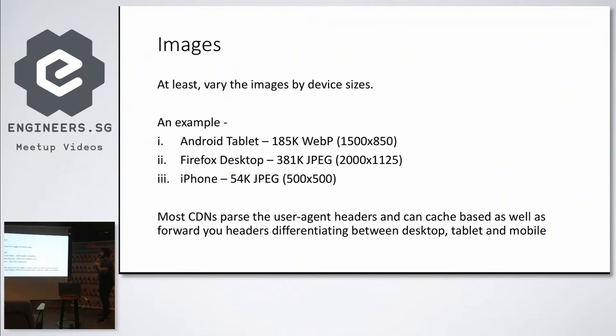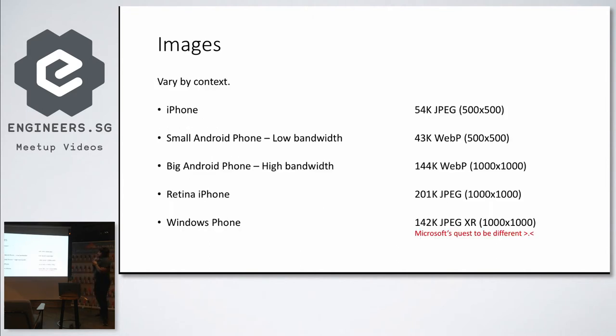As an example, if you are serving images to an Android tablet, it should be WebP because you're likely viewing it in Chrome, and it has bigger dimensions. Desktop has the biggest dimensions. iPhone should be the smallest. You also vary the format — Firefox doesn't support WebP yet. If you use a CDN, this is pretty straightforward. Most CDNs let you cache content by device-type header. For example, in CloudFront you have headers for mobile, tablet, and desktop.